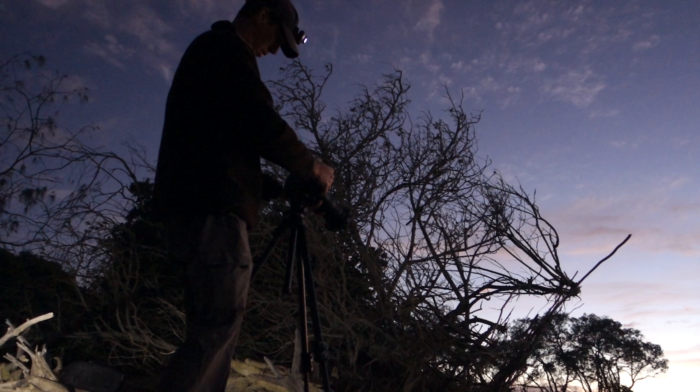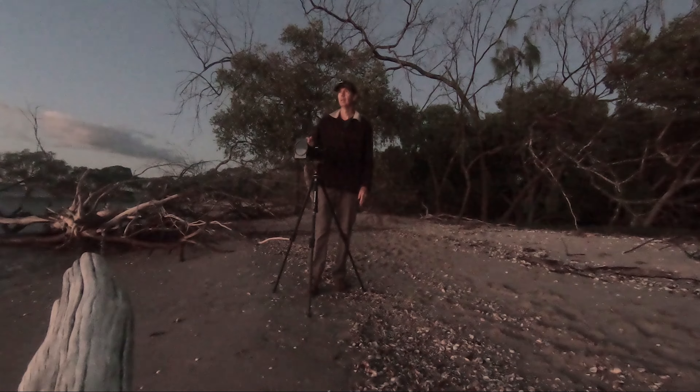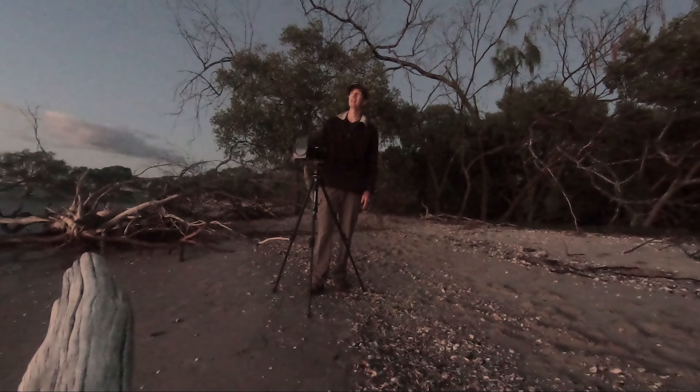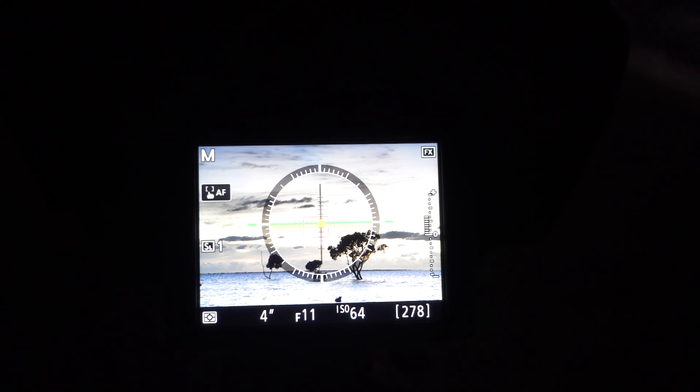Okay so I'm all set up. I've got my Nikon D850 with the 70-200mm lens on. I'm sitting at about 105mm. I've zoomed into these trees out in the water and I'm just waiting for that sun to come up now and get underneath that cloud. There is a bit of high cloud which is great.